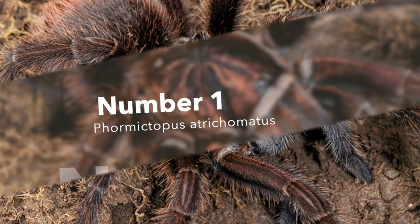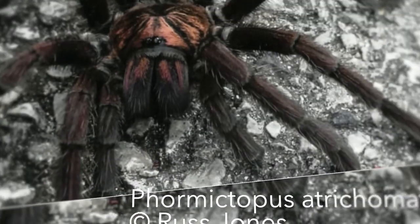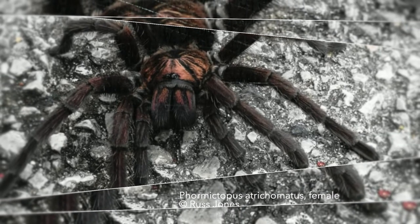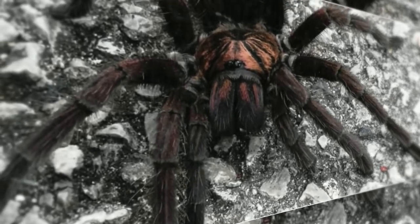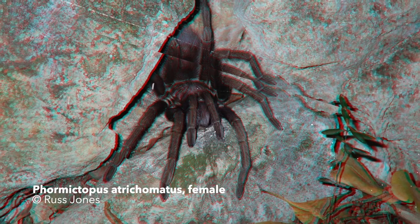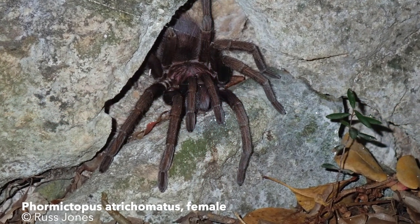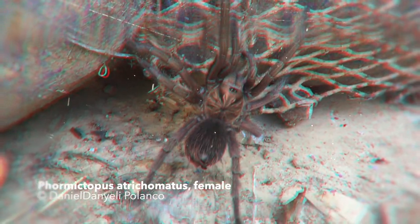Number 1: Formictopus atrichomatus. This tarantula, native to the Dominican Republic, inhabits large burrows. Known to science since 1991, it was described by the German arachnologist Schmidt. As with most of his descriptions, he heavily relied on material from the pet trade. As with all Formictopus species, the spiderlings have an entirely blue coloration, much like the arboreal tarantulas from the genus Carabna which inhabit neighboring islands.